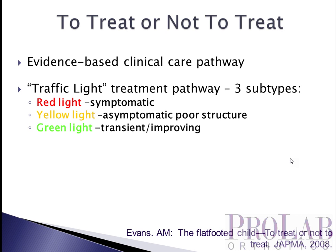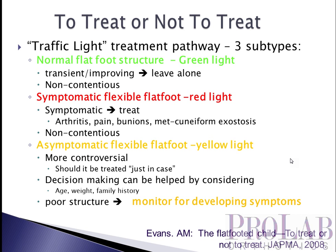Based on these and other studies she looked at, Evans came up with a clinical care pathway that she called a traffic light system, where she had a red light or symptomatic group, a yellow light which were asymptomatic but poor structure, and then the green light which are patients with transient flat foot.